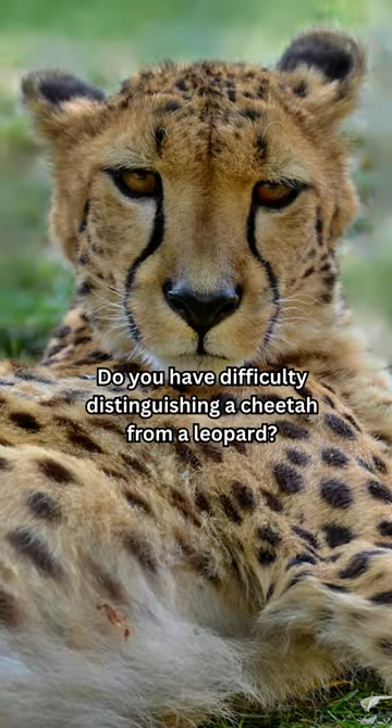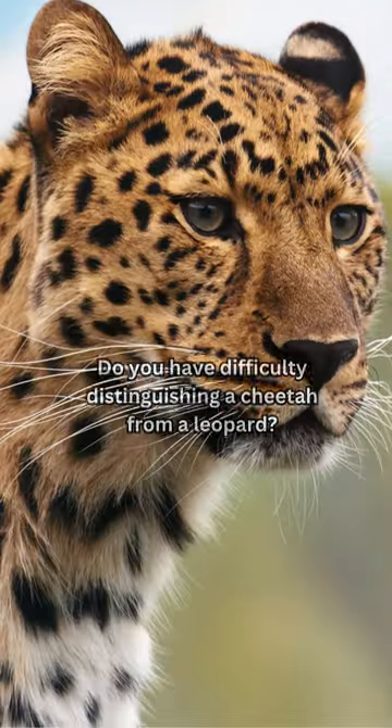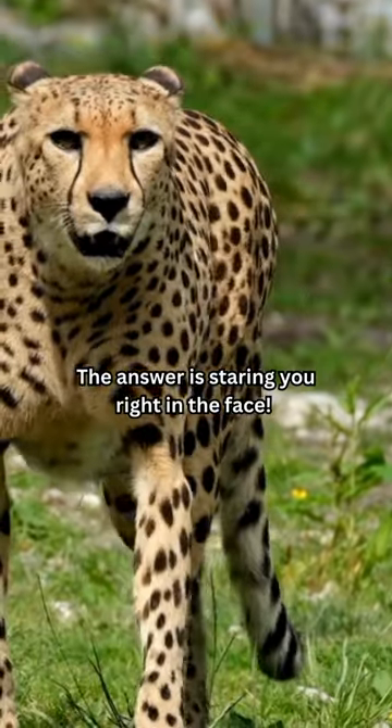Fact of the day. Do you have difficulty distinguishing a cheetah from a leopard? The answer is staring you right in the face.